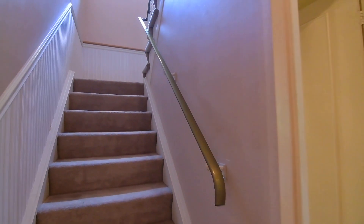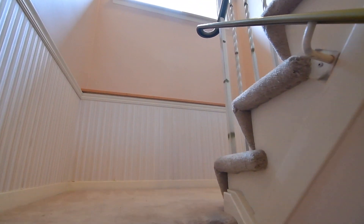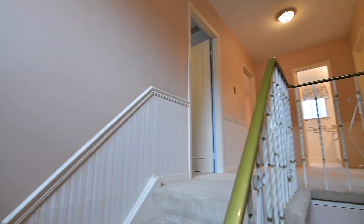The staircase's mid-landing has a display ledge and an oversized window bringing natural light into the upper hall. The windows in the bedrooms are oversized as well, providing views of either the tree-lined street or the beautiful backyard.